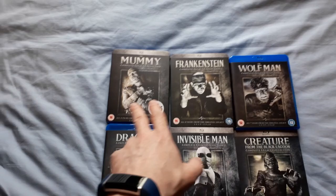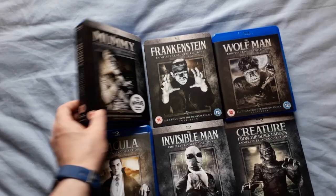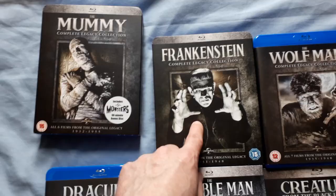Like the House of Frankenstein, which is in about four of these sets. The two latest releases are probably the best value for money. The Mummy is one of the better sets — it's got the original Mummy and five sequels, and it's also got a 90-minute bonus DVD documentary.